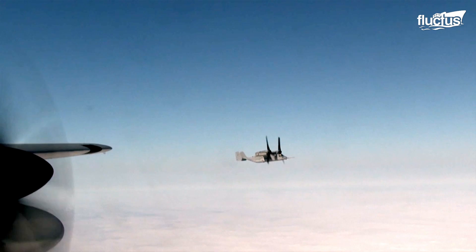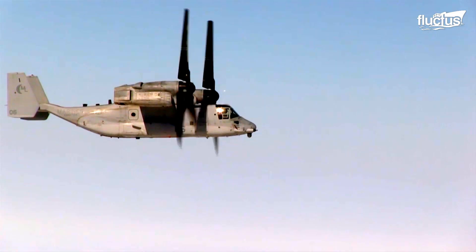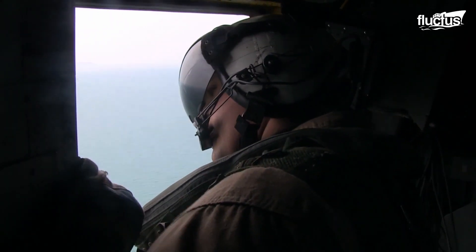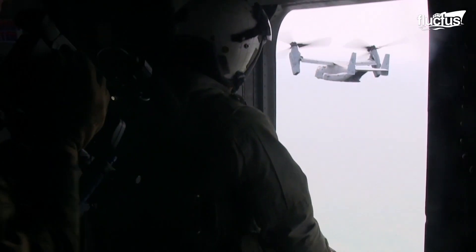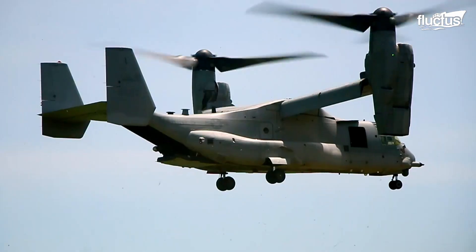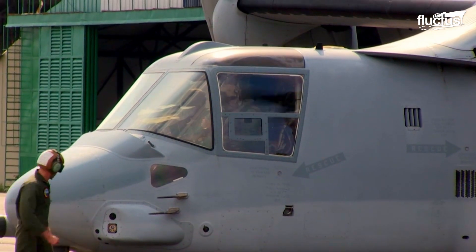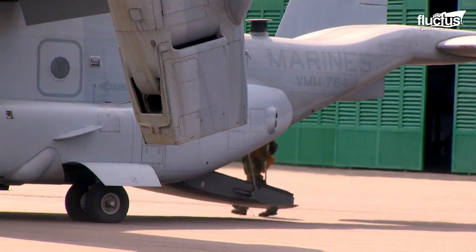Two years earlier, the MV-22 set a speed record by flying 385 miles from New River, North Carolina, to the Naval Air Station in Maryland in just one hour. Ospreys were also used extensively during the aftermath of Hurricane Katrina, as well as the 2011 tsunami in Japan.